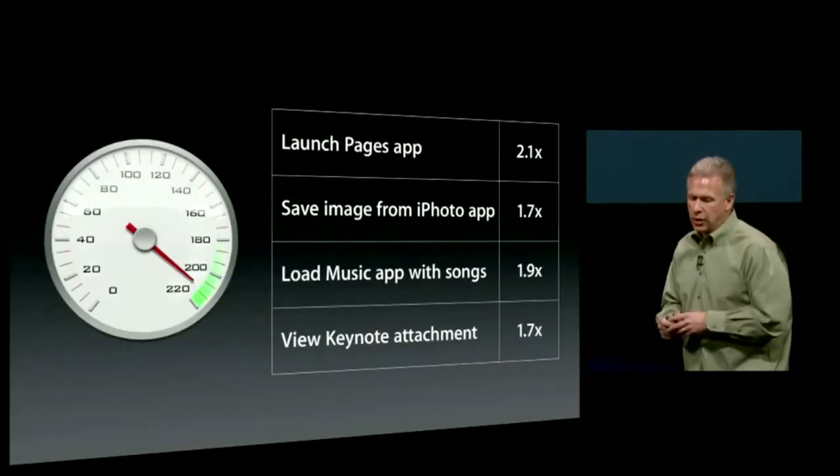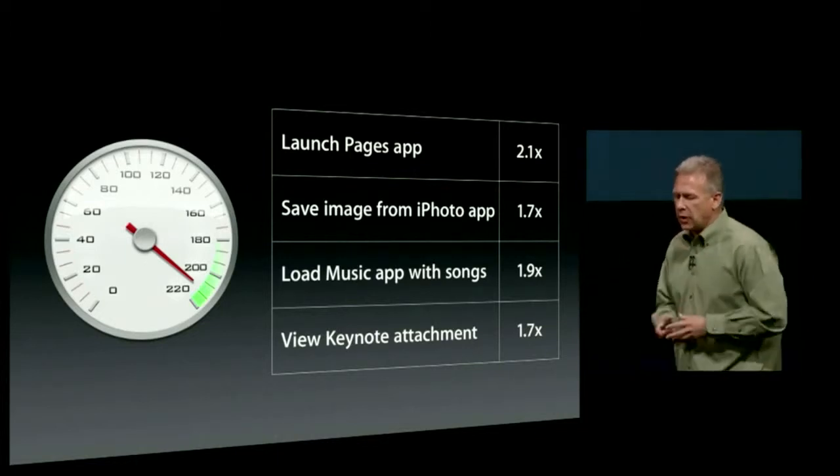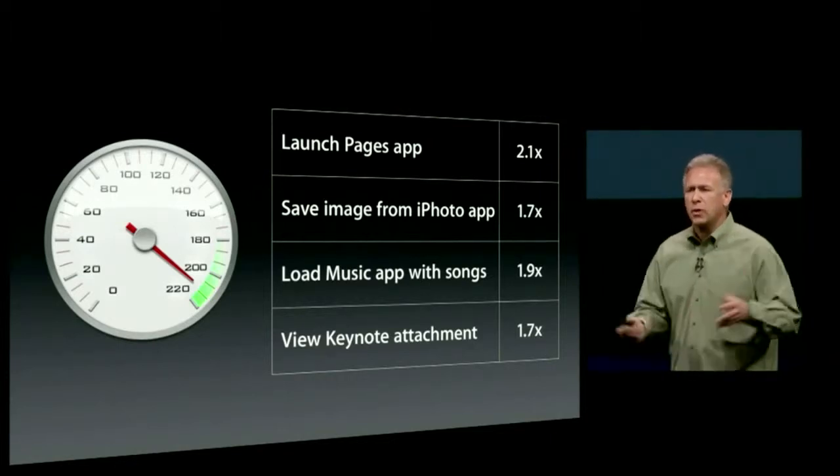You're going to see that across many things you do — whether launching apps like Pages, saving images from your photo app, loading up the music app, viewing attachments in Keynote — basically seeing 2x performance across the board. Developers are going to love what they can do with this new A6 chip. So we invited Rob Murray, executive producer at EA Studios, to show you some amazing work they're doing on the new A6 chip on the iPhone 5.